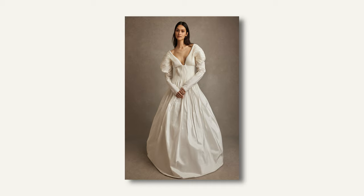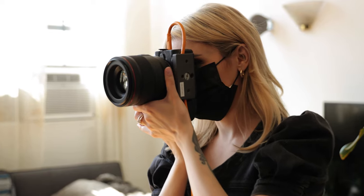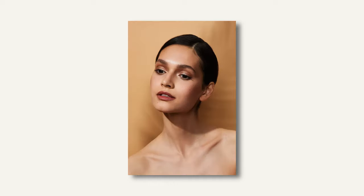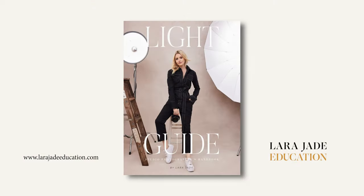Whether you're shooting from home like I am here, or shooting from larger studios, this guide will help you master studio lighting techniques. I know that this lighting guide will give you the tools, the confidence and the inspiration to take your work to the next level.